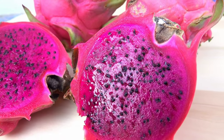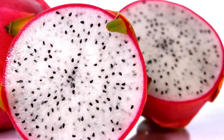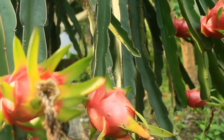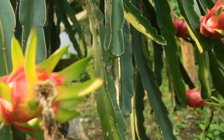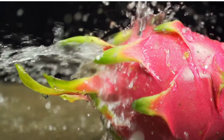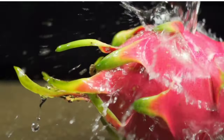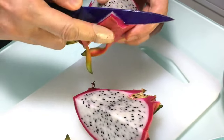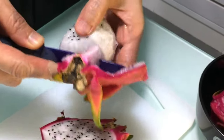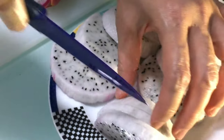Dragon fruit is a tropical fruit with vibrant pink or yellow skin and white or red flesh speckled with tiny black seeds. It's rich in vitamin C, fiber, antioxidants, and several essential minerals. The potential health benefits include improved digestion, strengthened immune system, and support for heart health. Additionally, dragon fruit is low in calories, making it a nutritious and refreshing addition to a balanced diet.